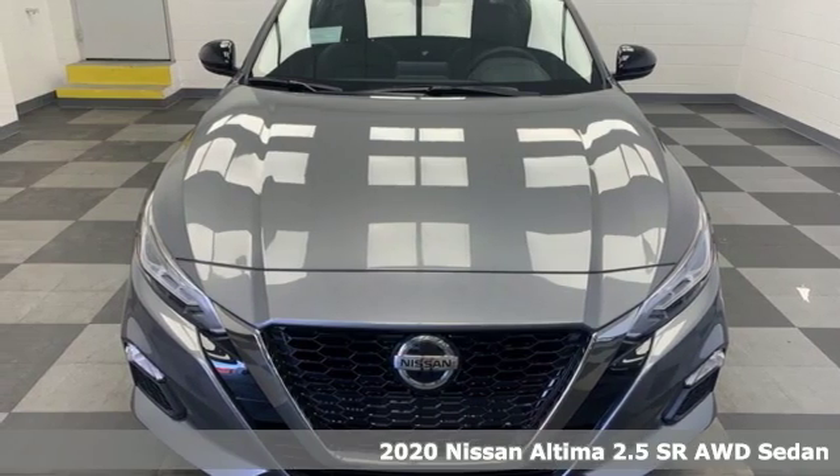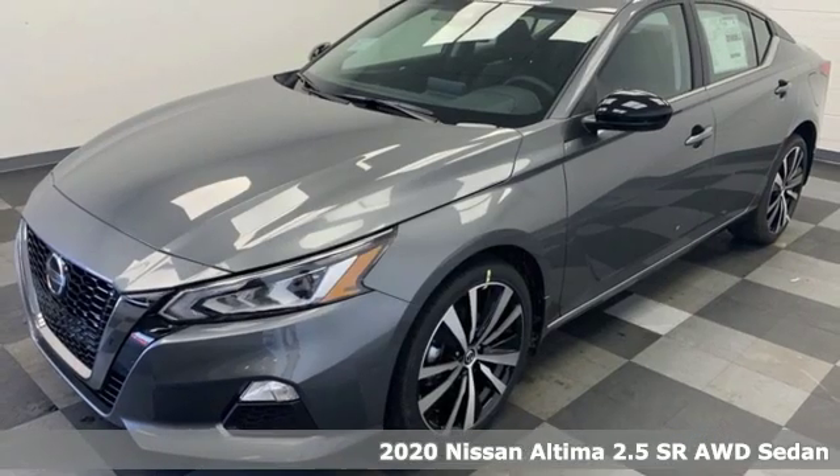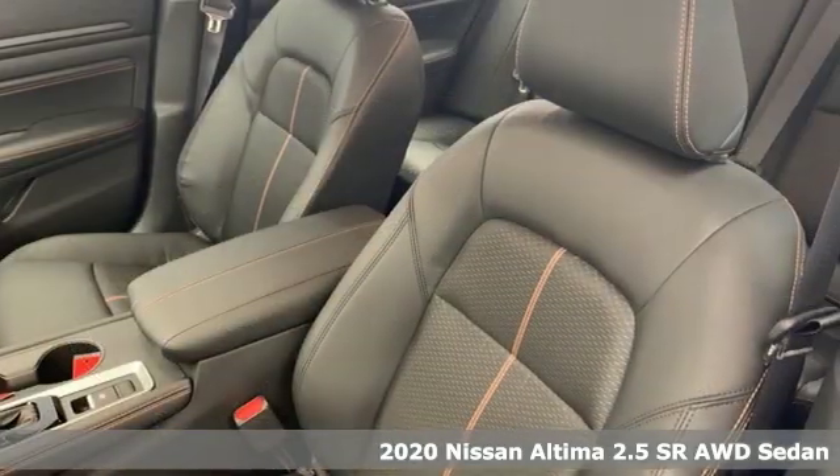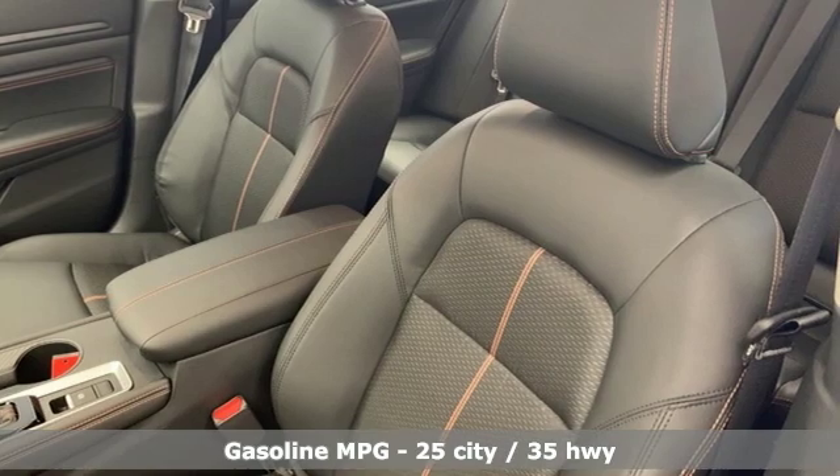It's a new 2020 Nissan Altima. This sedan comes equipped with a suite of standard safety, driving, and convenience features aimed to inspire certainty behind the wheel.